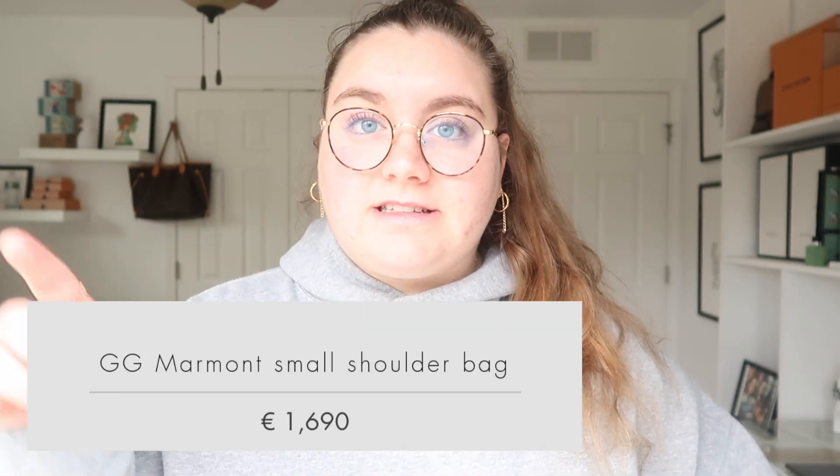My fourth bag is the Gucci Marmont Small Shoulder Bag. I love this bag — it is so gorgeous. I've seen it in stores, I've tried it on, and it's really pretty. I am considering buying it in the future. Here it retails for $1,980. In Italy it retails for €1,690, which converts to $1,830.76. You would save $149.24. I was surprised how little you save on this bag, but $149 is still a lot of money and you can't go wrong saving at least $100.